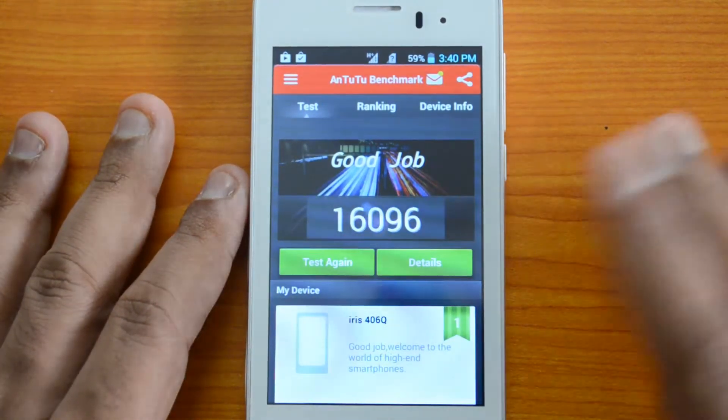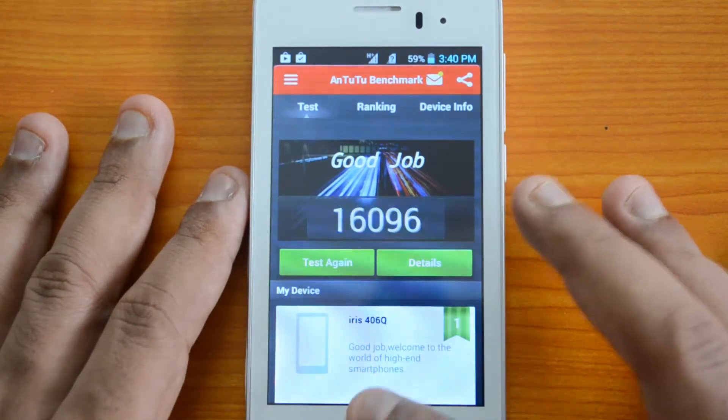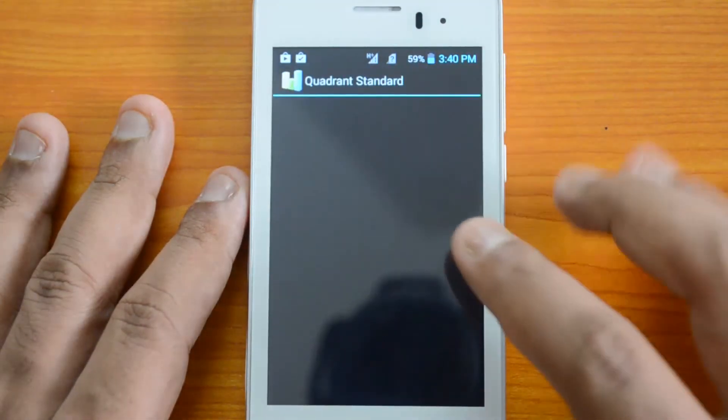Now let's go ahead and test the Quadrant scores. Let's open the Quadrant app.